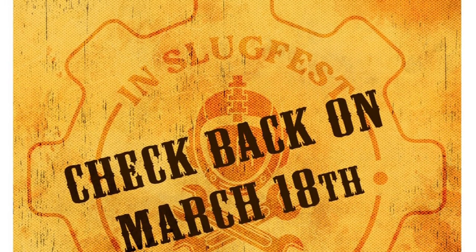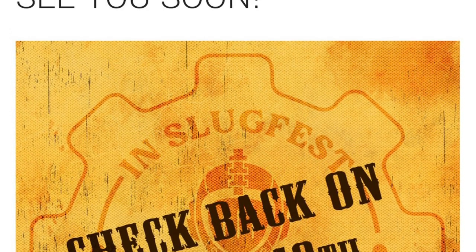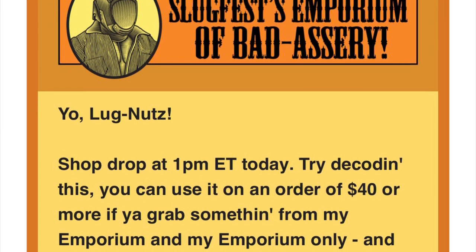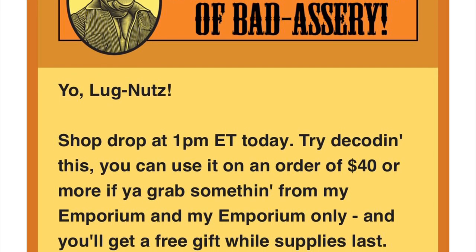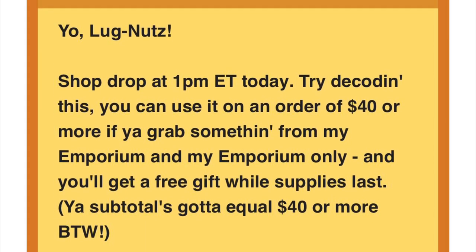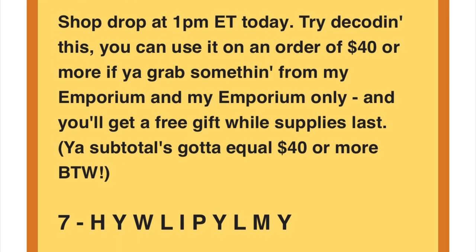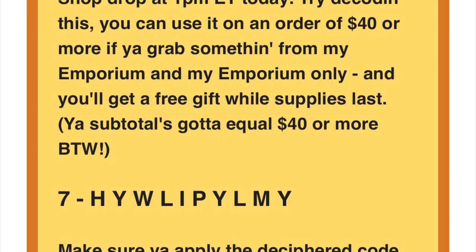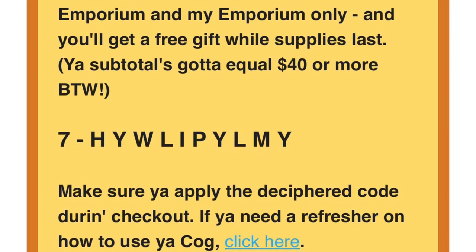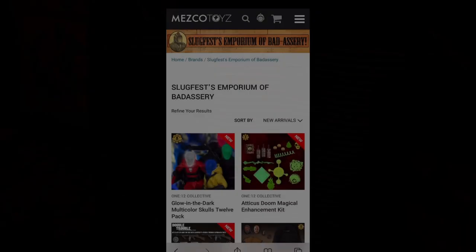Once the code was broken, it turned out to be the word 'Necroverse' — hmm, coincidence? Fast forward through the week and through speculation: on March 18th at 11 a.m., a reminder email was sent out by Slugfest that a shop drop would go live at 1 p.m. There was also a blurb that if you spent more than $40 and used the provided code, there would be a free gift. There was also a link to the COG instructions at the bottom of the email, which I'll put in the description box below.